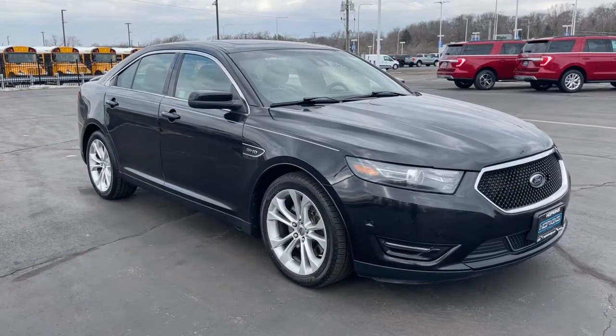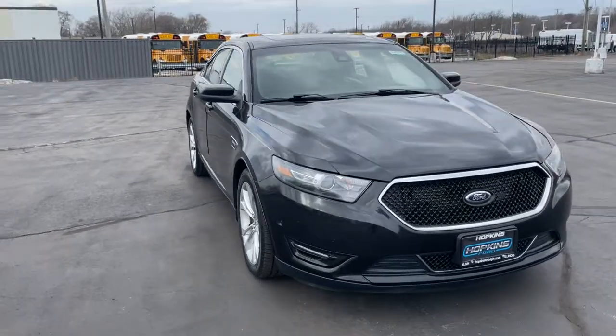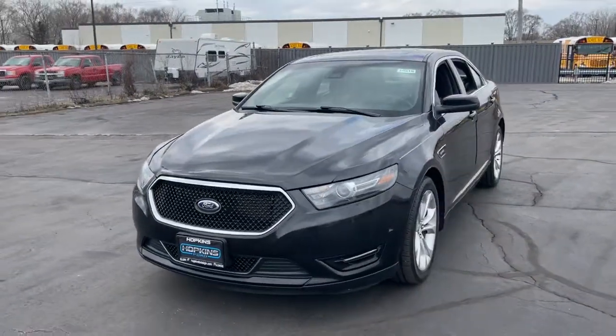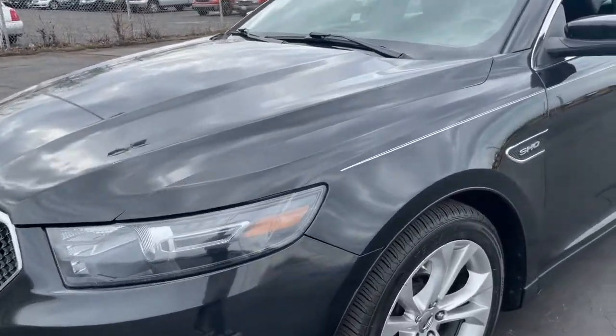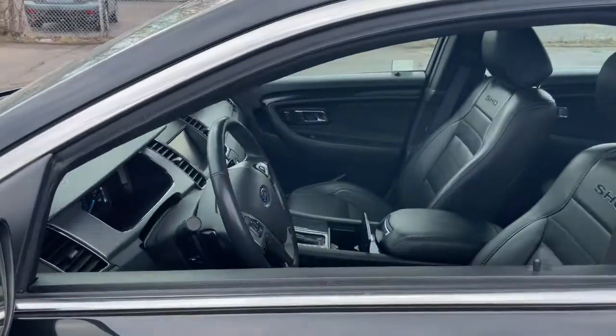Hop into the 2013 Ford Taurus. With less than 100,000 miles on the odometer, this vehicle stands out from the rest. Take a closer look at this elegant Ford Taurus, the full-size sedan that prioritizes passenger comfort and smooth power. Its bold, sophisticated style infuses every drive with confidence and panache.